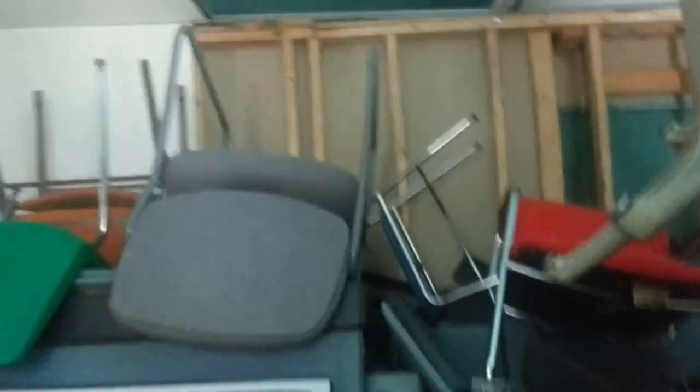There are a lot of office chairs here. It almost looks like the person using this was using it just as an office storage room. And some of these are in pretty good shape — that's a nice office chair right there. Some of this is not in that bad of shape at all.